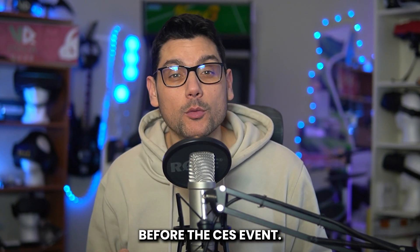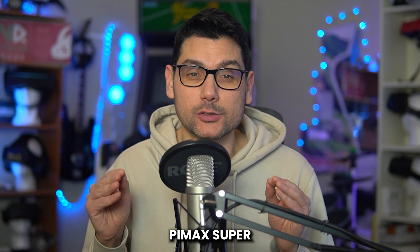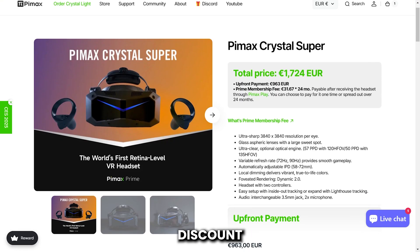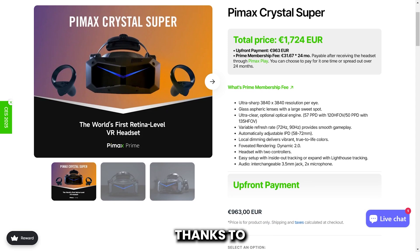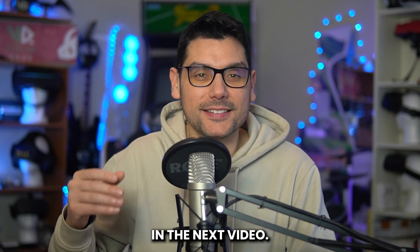That's all I can share with you before the CES event. I can't wait to get my hands on the Pimax Super to provide you with an in-depth review. You will find a significant discount in the description if you are interested in purchasing any Pimax products. Thanks to Pimax for the opportunity to have this conversation, and I'll see you in the next video.